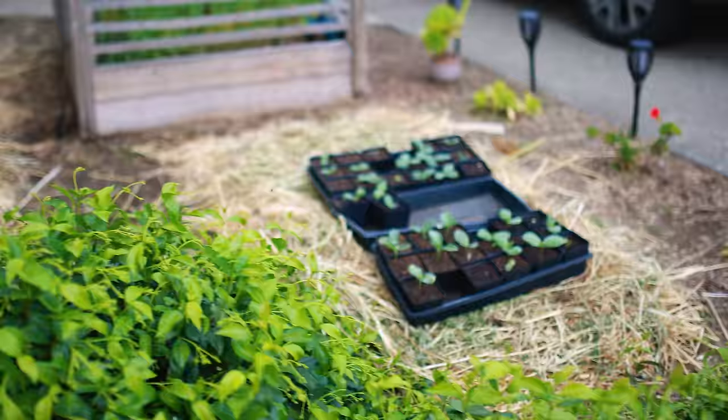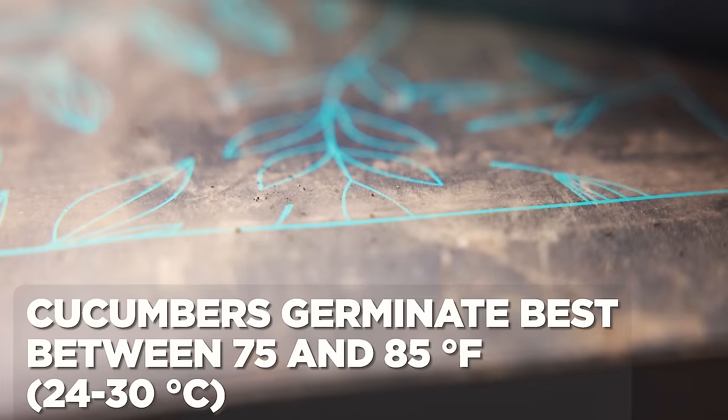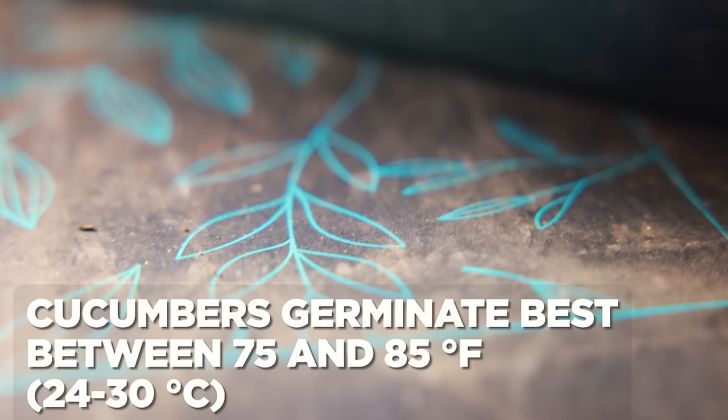Once the seeds germinate and pop up, make sure you're putting them under some really strong grow lights, or just putting them outside during the day and bringing them in at night, assuming the weather is pretty nice. I'm going to pop these onto a seedling heat mat to help them germinate nice and fast.